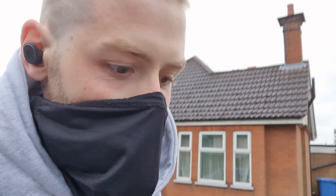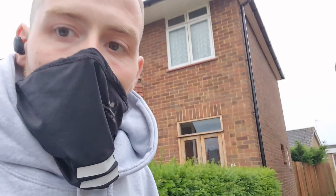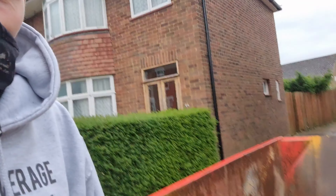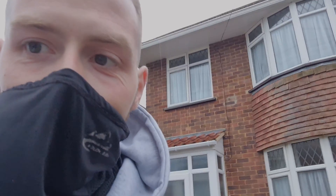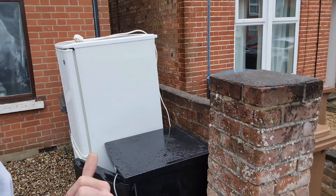First one we get to and not much, so on to the second. Hey, anyone need a fridge freezer?